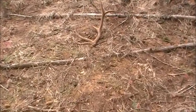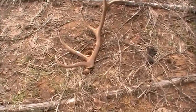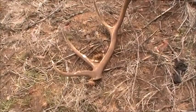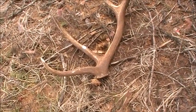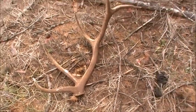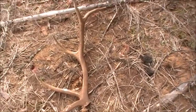Here's a nice fresh elk shed. Squirrels have already got at it — the G1 tip's been chewed off, and the G2's got a bit of a chew on it too. Anyways, it's not been chewed much, so that's good. Take some pictures and look around for another one.